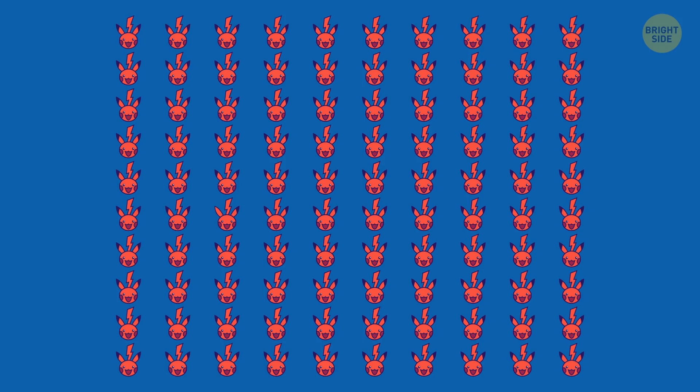I got 100 Pikachus here. But one of them is different. Can you spot the odd one out? It's the one with the black tip of its ear missing.